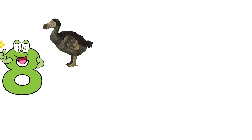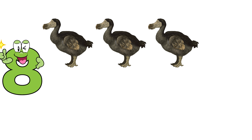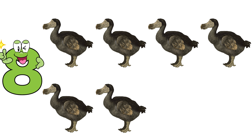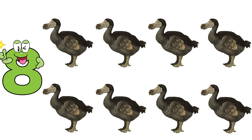Eight. One, two, three, four, five, six, seven, eight. Eight dodos.